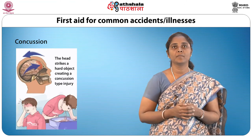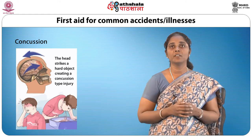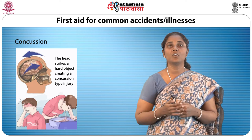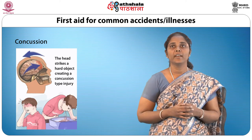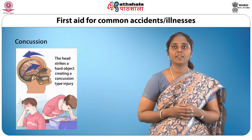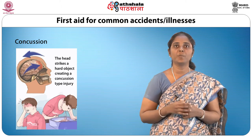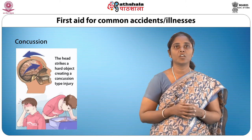Concussion is caused by a blow on the head. Concussion may render the casualty unconscious. If, on discussing the incident later, loss of memory of the accident is evident, then concussion should be suspected. The person should be treated for shock and taken to the hospital.